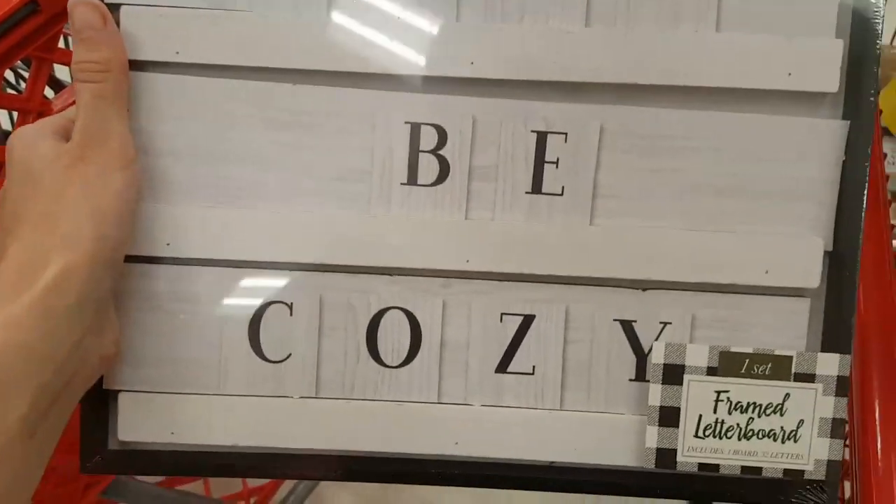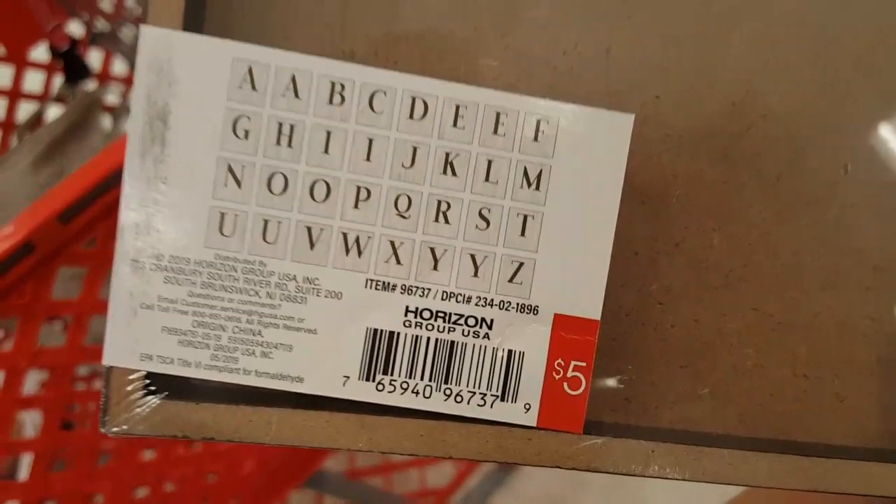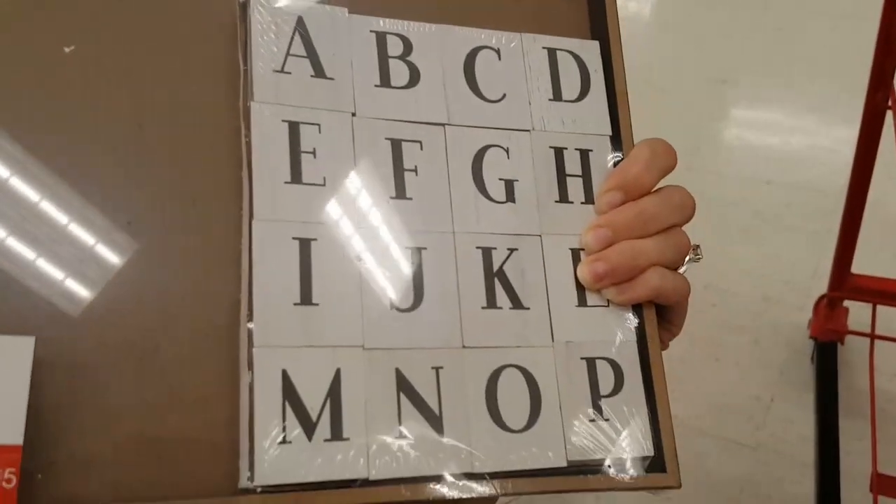I almost picked up this $5 letterboard sign, but I really do have plenty of letterboards around my house, so I decided to leave it — but I really liked the way it was done.